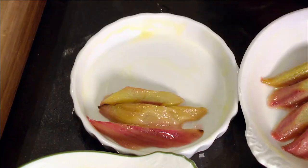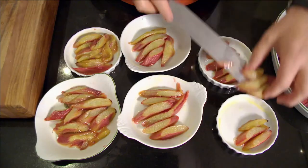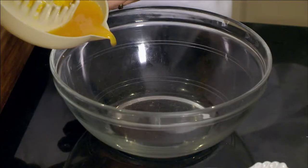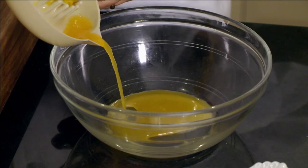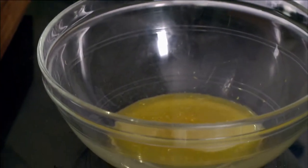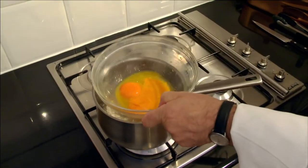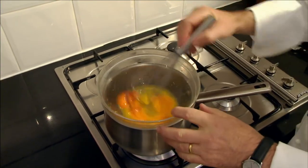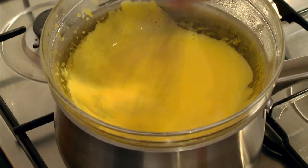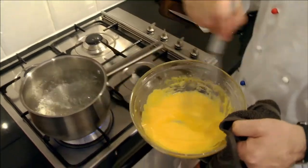I transfer the cooked rhubarb to six buttered gratin dishes and garnish with a few raspberries. I place two tablespoons of orange juice, the finely grated zest of half a lemon, and two egg yolks in a bowl and beat over a bath of simmering water until light and fluffy. When the sabayon is ready, it is almost as thick as whipped cream.